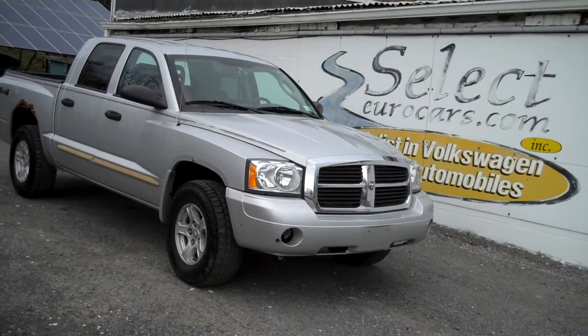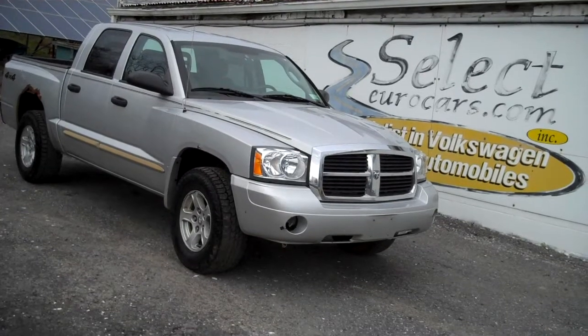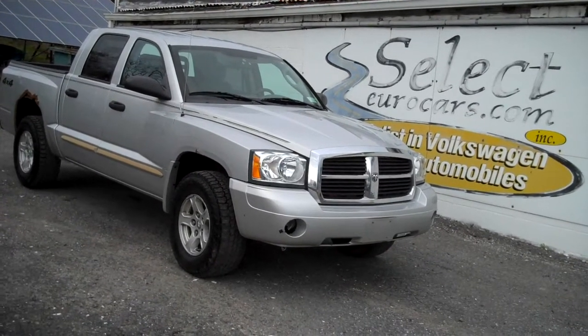Just traded and now available here at Select Eurocars, where we've specialized in Volkswagen Audi for over 41 years, and we're open 7 days a week.